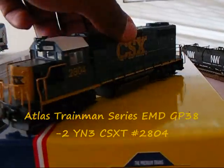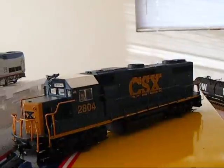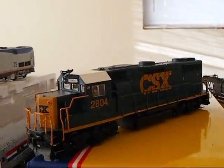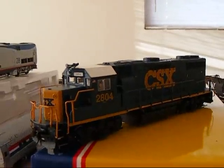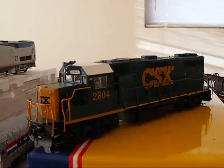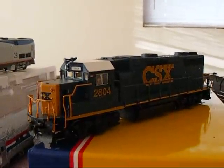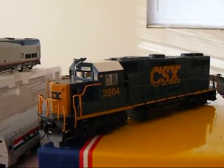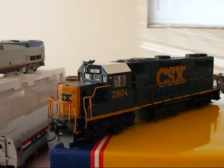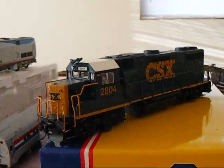Okay guys, this is my Trainman YN3 GP38-2 CSX, road number 2804. This is my newest addition — I got this yesterday from my hobby store, and I got it for 40 bucks, so that was a pretty good deal. It's got the little people in there and whatnot, so of course I had to pick that up. CSX is my main theme — CSX and NS on my layout.